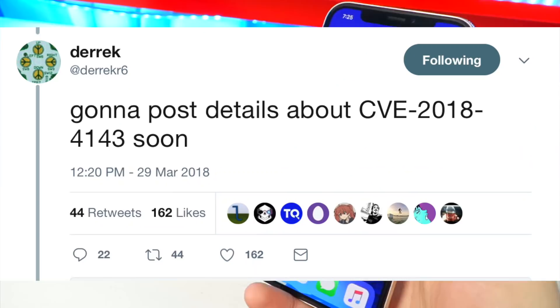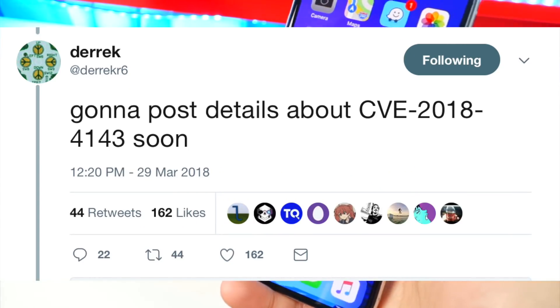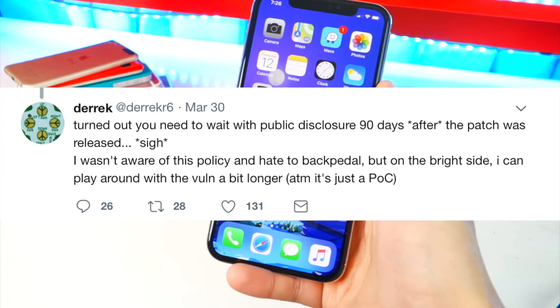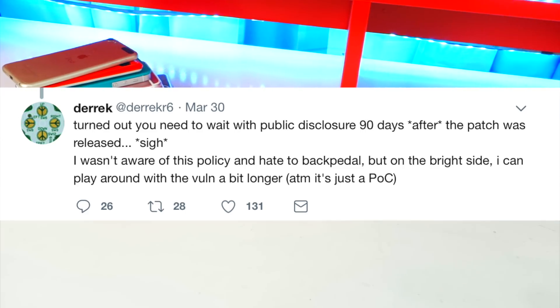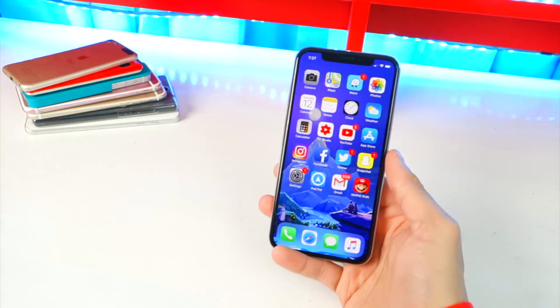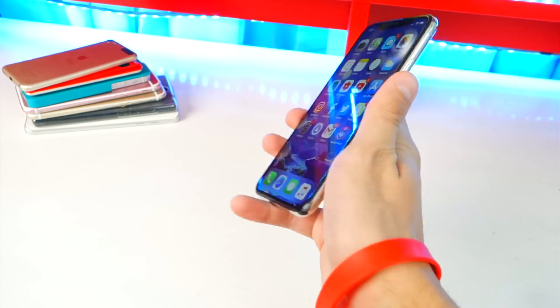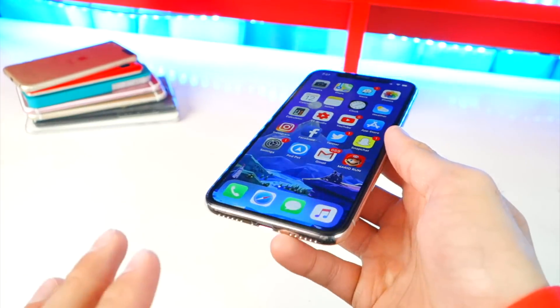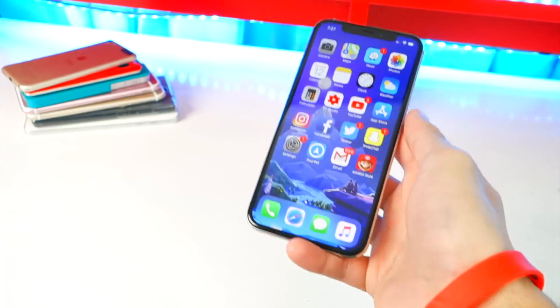On March 29th he said 'gonna post details about CVE-2018-4143 soon.' Then on March 30th we got another tweet saying 'turned out you need to wait with public disclosure 90 days after the patch was released — I wasn't aware of the policy. But the bright side is I can play around with the vulnerability a bit longer. At the moment it's just a PoC.' So he might have to wait 90 days before releasing his vulnerability details to the public.